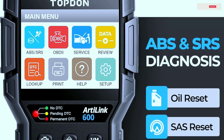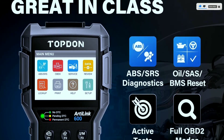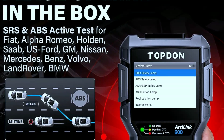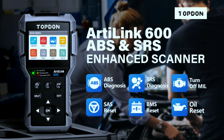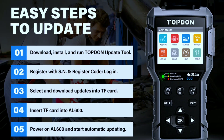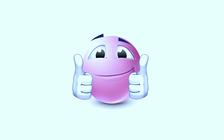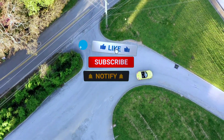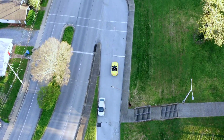In conclusion, the Topton L6000BD2 scanner is a must-have for anyone serious about maintaining their vehicle. Its powerful features, user-friendly design, and wide compatibility make it a standout in the world of OBD2 scanners. If you're ready to take control of your car's diagnostics, the L6000 is the tool for you. Thanks for joining us today on Weekly Tools — don't forget to like, subscribe, and hit that notification bell for more automotive insights. Until next time, happy scanning!